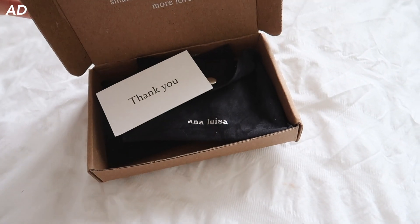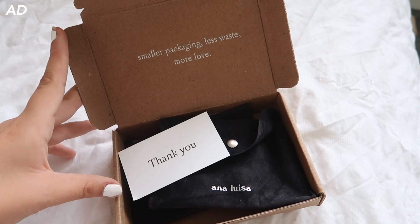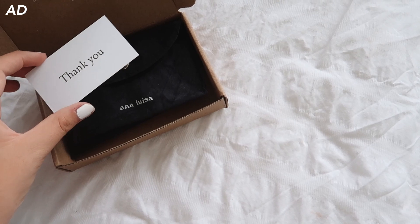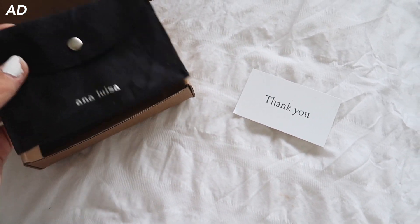Before we jump into the video I just want to say a big thanks to Ana Luisa for sending me over some jewellery pieces, which I'm going to talk through and show you now. Ana Luisa is a new jewellery brand that I have seen quite a bit recently and they very kindly got in touch and sent me over some jewellery pieces — I will overlay some clips because they are so pretty.